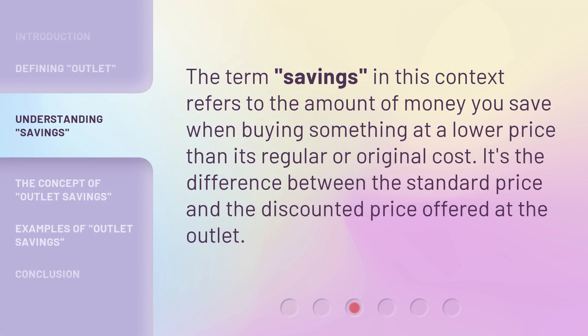The term savings, in this context, refers to the amount of money you save when buying something at a lower price than its regular or original cost. It's the difference between the standard price and the discounted price offered at the outlet.